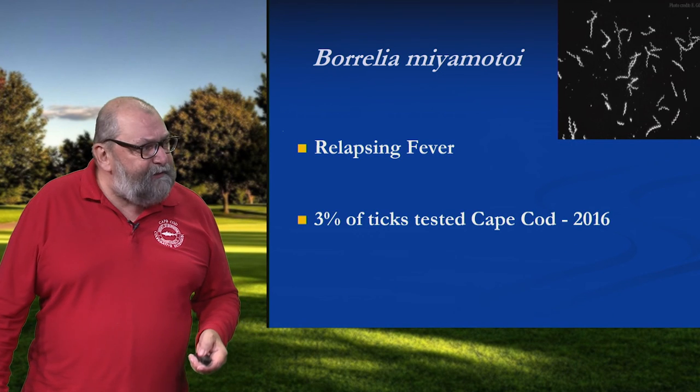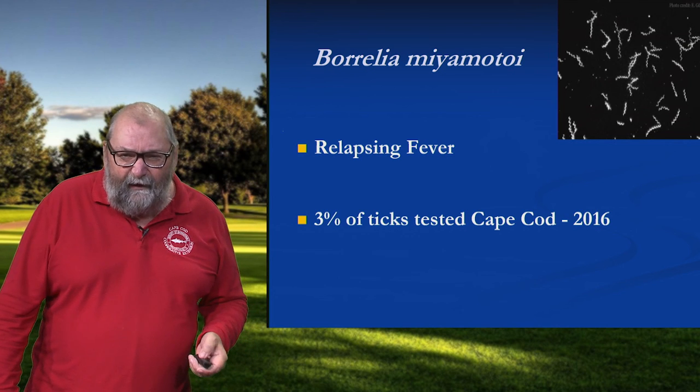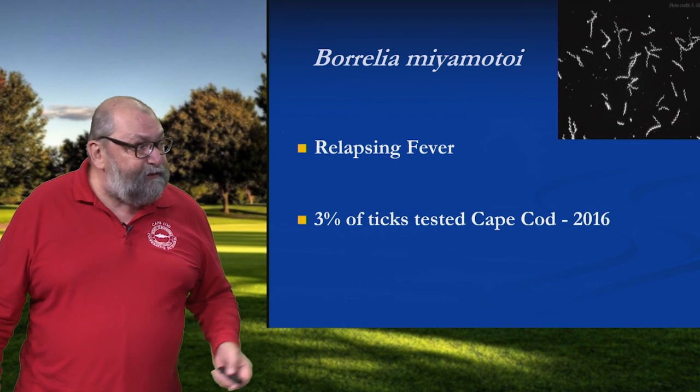And when we look at the tick population, we see this pathogen in about three percent of the ticks on the Cape. So it's out there at a very low level, but it's probably going to follow the pattern of these other emerging diseases.